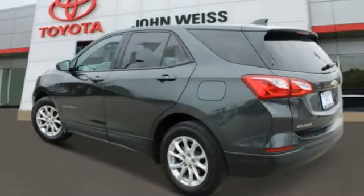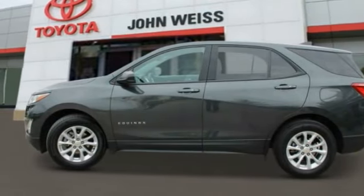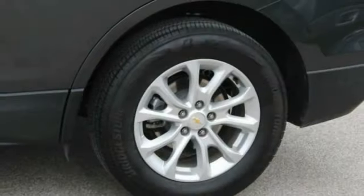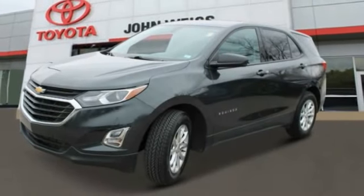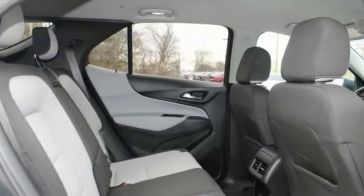Here are some of this vehicle's great options: tire pressure monitor, turbo charge, heated mirrors, aluminum wheels, traction control, stability control, daytime running lights, driver illuminated vanity mirror, four-wheel disc brakes, FWD. This beauty is sure to make you the talk of the neighborhood.